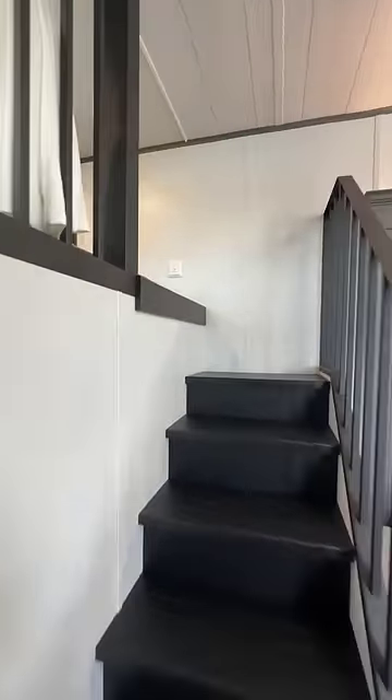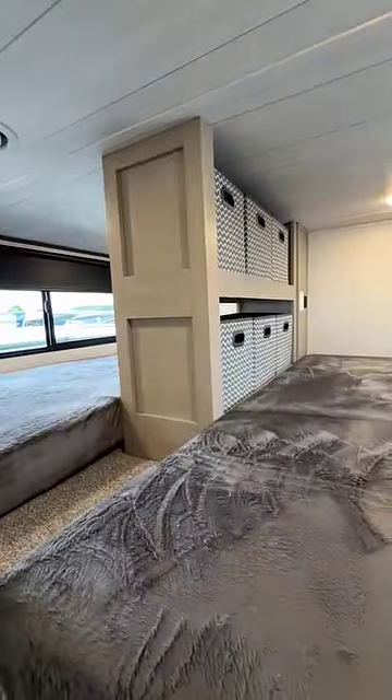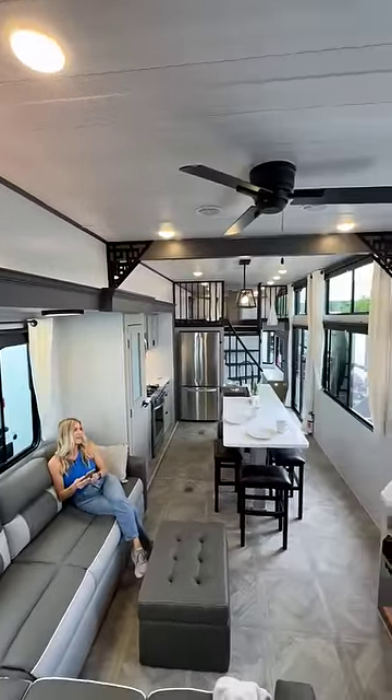This is the first of two bunk rooms. You heard me. Storage, power ports, dual windows. How gorgeous is this? Look at the view. 106-inch ceiling, sectional sofa, telescoping TV.